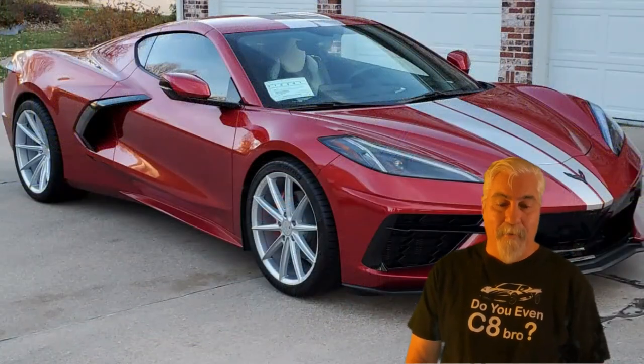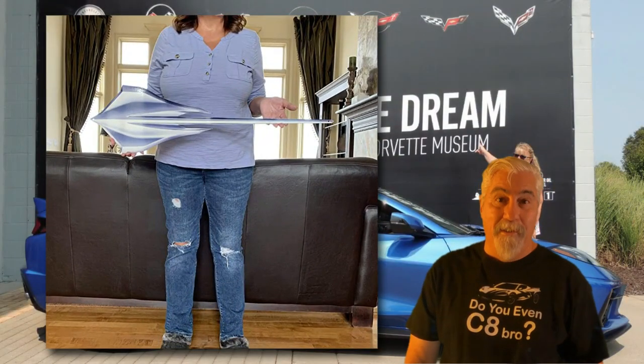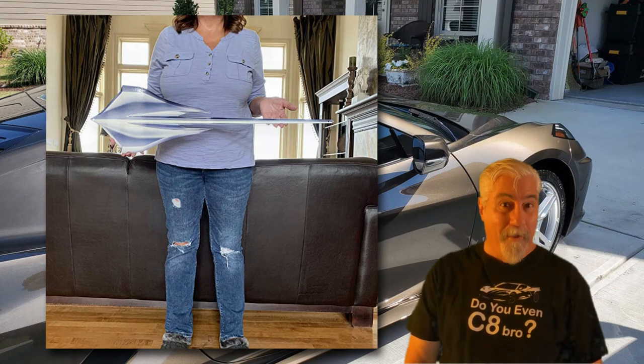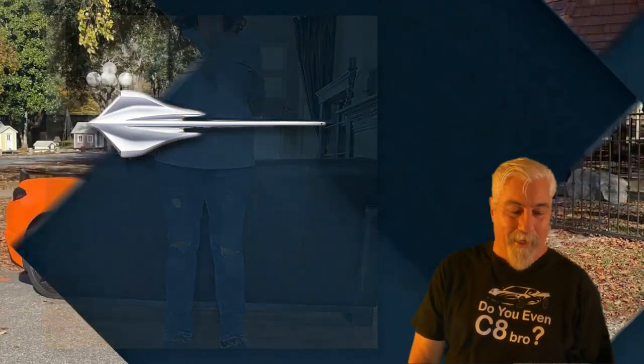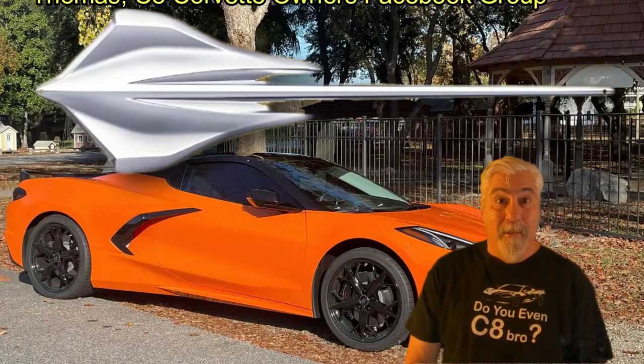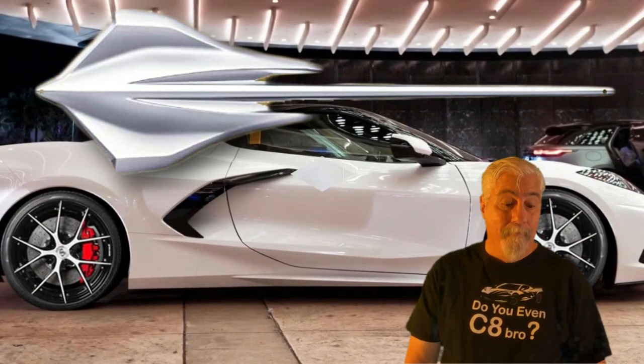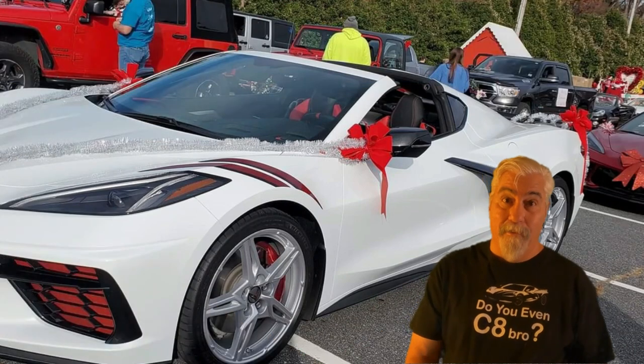Up now is the C8 Corvette Stingray Emblem large metal wall art. This impressive flat metal wall art measures 35 inches wide by 10 inches tall. It has the perfect touch for your man cave, she shed, or garage. This is an official GM licensed product. It's currently priced at $74.95 and there's a link in the description.